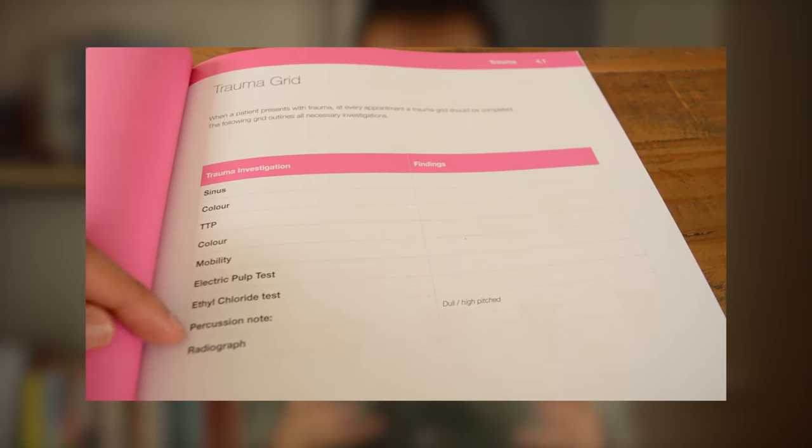Additionally, if you keep it in the surgery, you can use it as a quick reference guide. So if you have an emergency patient booked in with some type of dental trauma, you can use the book to find a trauma table, as well as how to manage different types of dental trauma.